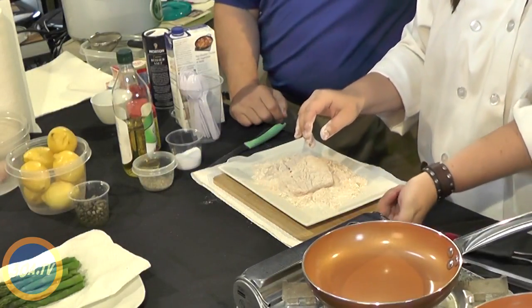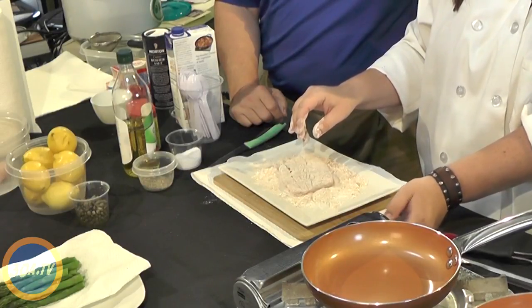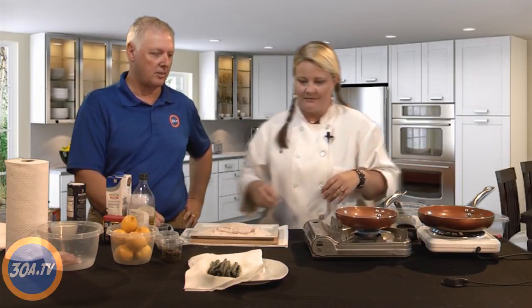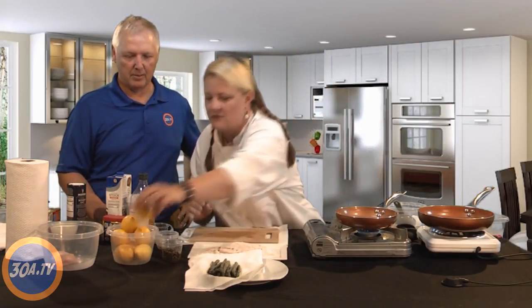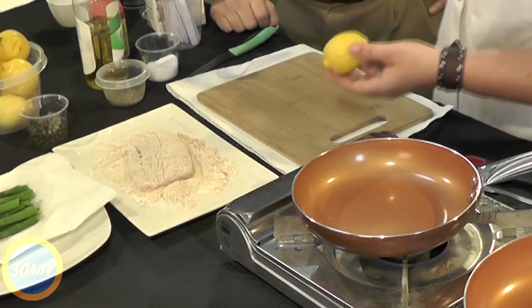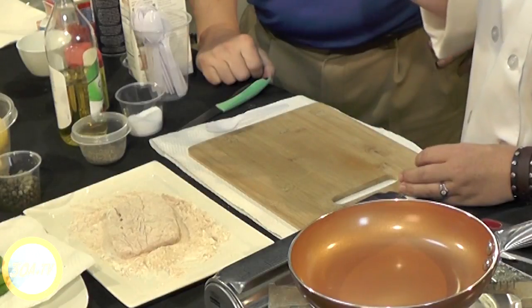I'm going to set the heat to about medium — and obviously that would be a little different with an electric stove. We love to cook with gas. While we're waiting for that to heat up, let me show you how to cut some lemons. I turned over the cutting board because I don't want the raw fish residue on here — that saves you from having to walk off and wash it.